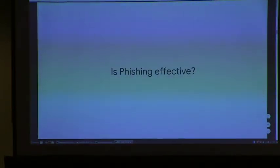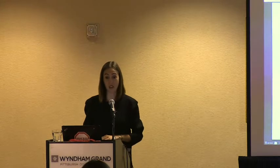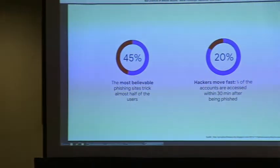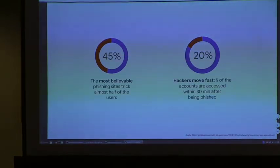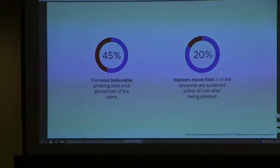Is phishing effective? You might think it's obvious, but around 45 percent of users fall for phishing because it can get very sophisticated. And 20 percent of hackers who extract information check that information within 30 minutes of phishing it — they're very quick. Once they have your information and you haven't noticed, you're pretty much lost.